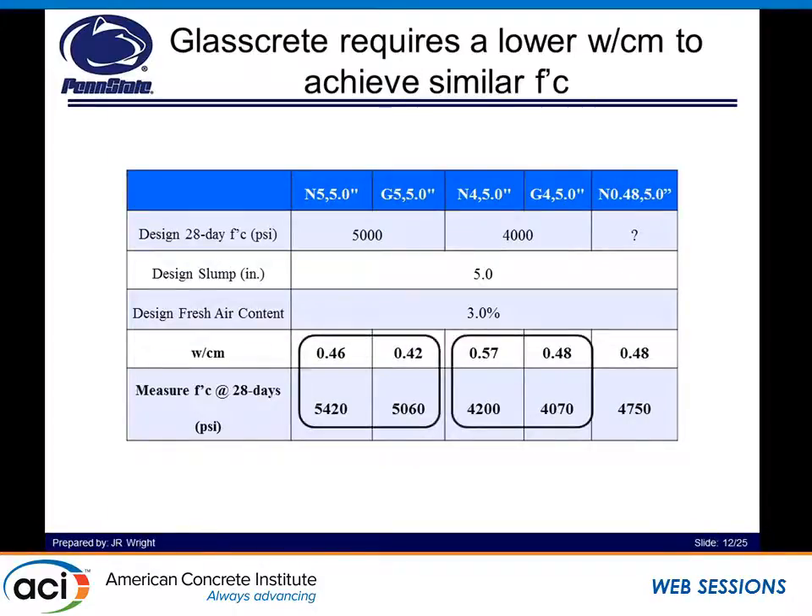We want to look at what's needed in order to achieve the same strength. For natural sand concrete following typical ACI 211, we got a 0.46 water-to-cement ratio for 5 KSI. We then did tests on glass concrete and saw that 0.42 water-to-cement ratio was needed to get a 5 KSI mixture. Then we did the same thing to get a 4 KSI mixture and saw that we again needed to decrease the water-to-cement ratio in order to get the same design strength.